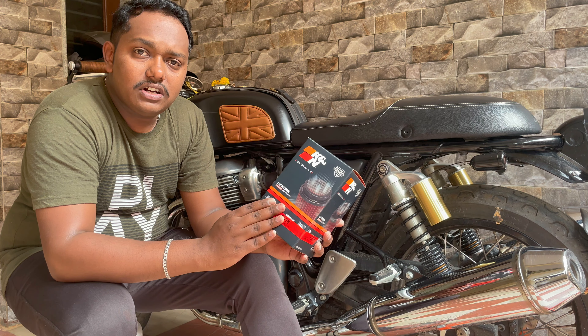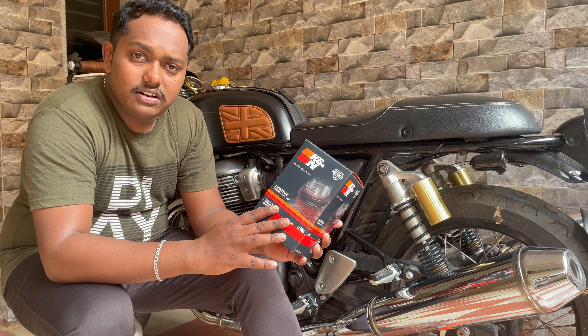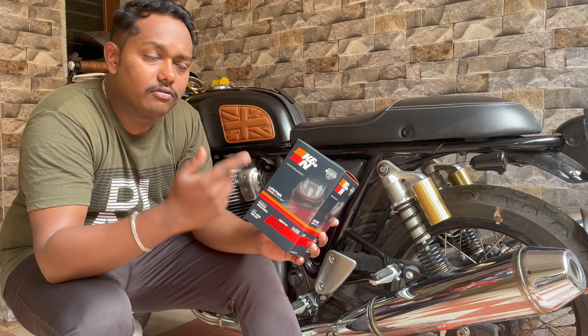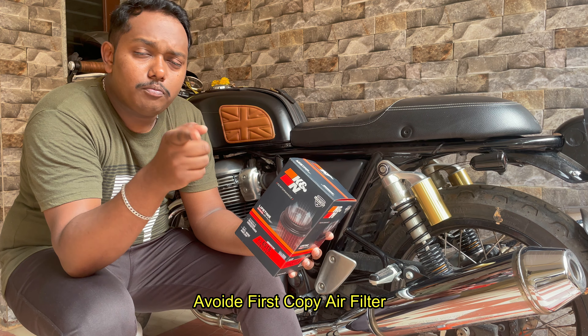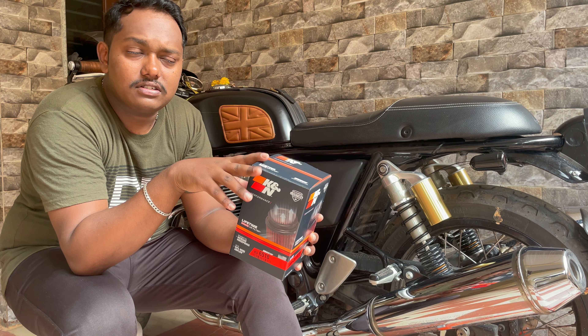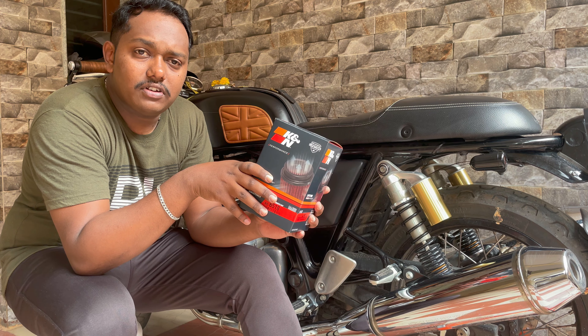The main advantage of these air filters is that the filtration is done by cotton, and the cotton is protected by a mesh, so complete dust will be stuck in the air filter and your engine will breathe much more effectively.